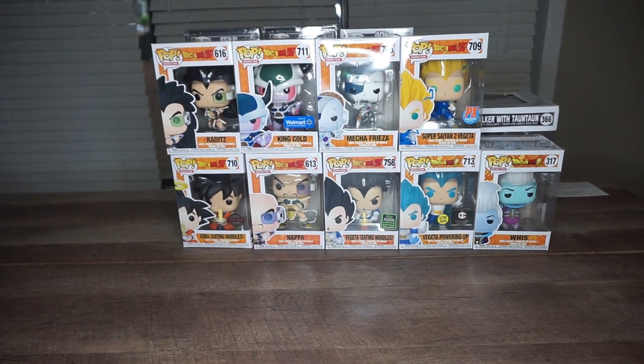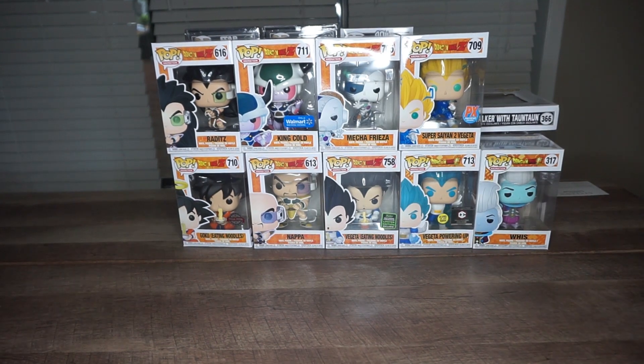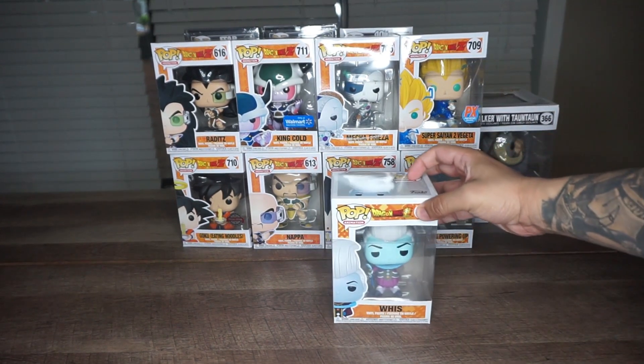What's up guys, it's me again with a brand new video. Today I'll tell you guys about my Dragon Ball Z collection. I do collect Dragon Ball Z Funko Pops. I don't really hunt them that much, but if I find them in a store or if I find a good deal, I get them.